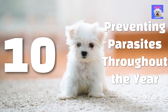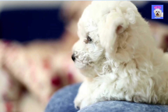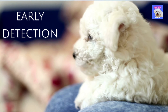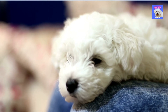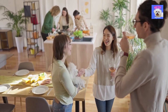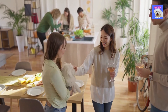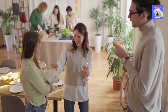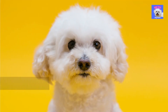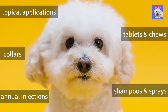10. Preventing parasites throughout the year. Fleas, ticks, heartworm, and internal parasites are just a few of the things your puppy will need to avoid. Early detection is very important, so always consult your veterinarian about adequate means of control to treat or prevent parasites. Humans may be exposed to parasites from dogs, so keep your pet's parasite prevention plan up to date to protect your entire family. Fortunately, there are many parasite preventatives available, including annual injections, topical applications, shampoos and sprays, tablets and chews, and collars.